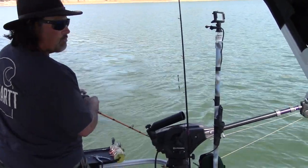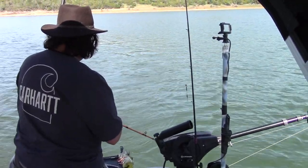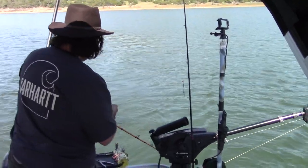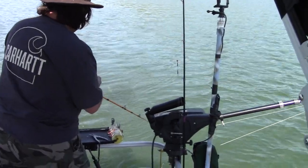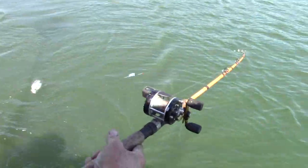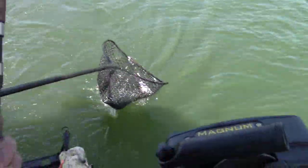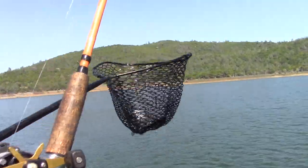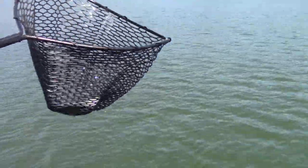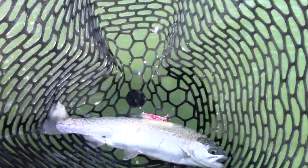Here we go — we're in the top 25 feet now. Oh, nice fish! Nice fish! Woo! Crippled Minnow Spoon — he smacked that. Came out in the net.